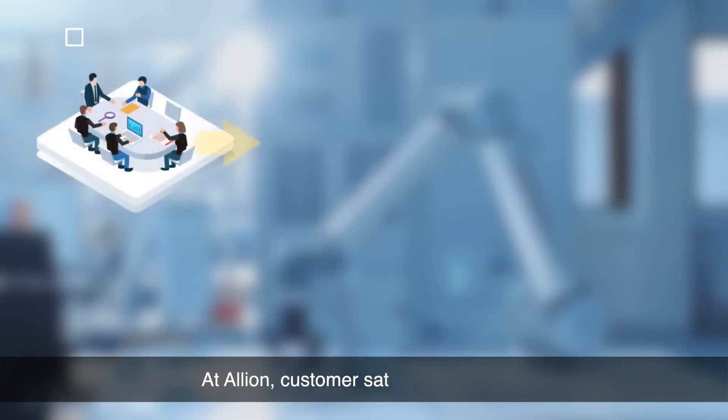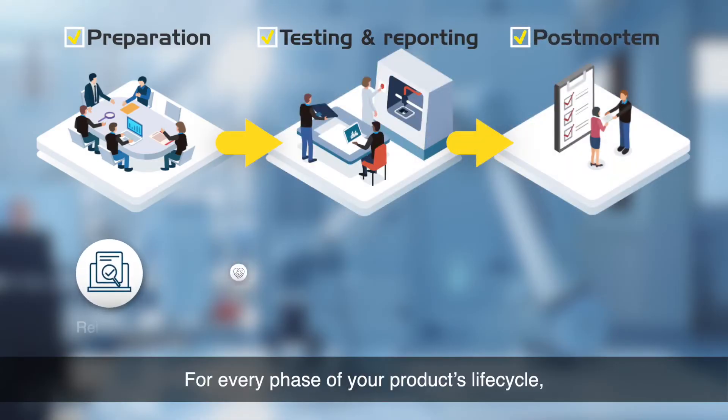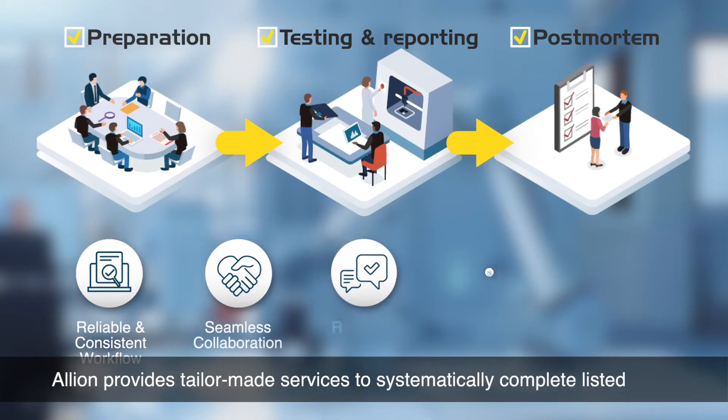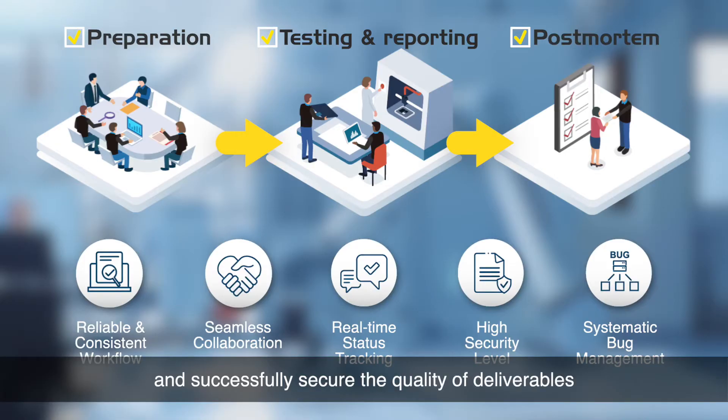At Elyon, customer satisfaction matters. For every phase of your product's life cycle, Elyon provides tailor-made services to systematically complete listed goals and successfully secure the quality of deliverables.